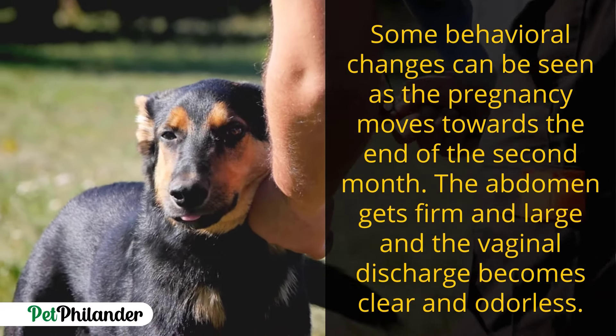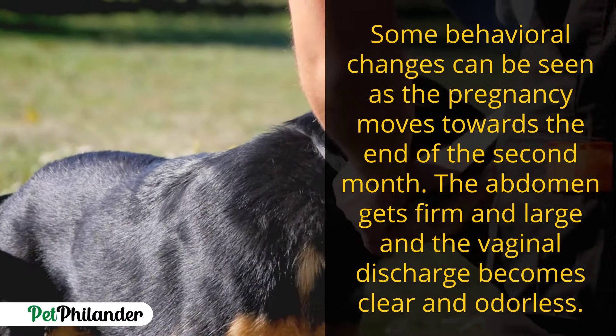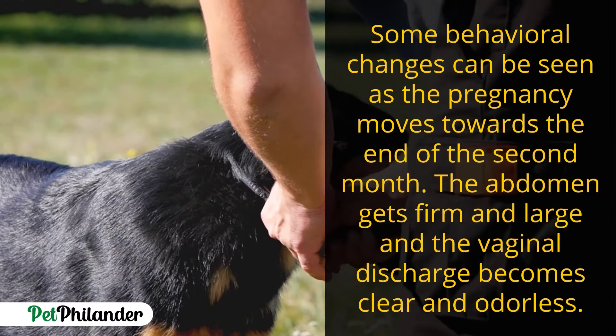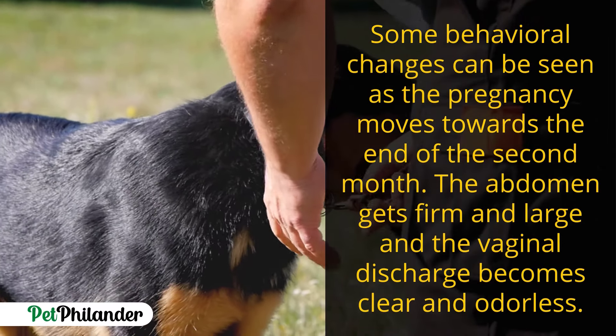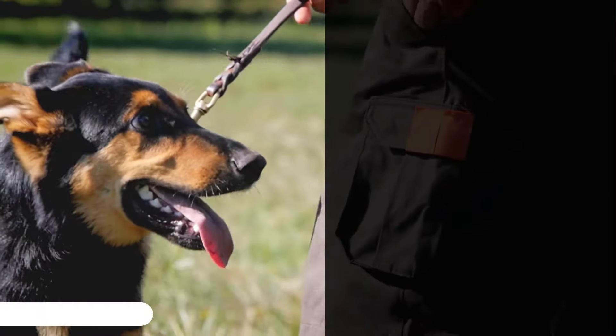In the second month, some behavioral changes can be seen as the pregnancy moves towards the end of the second month. The abdomen becomes more enlarged and the discharge becomes clear and odorless.